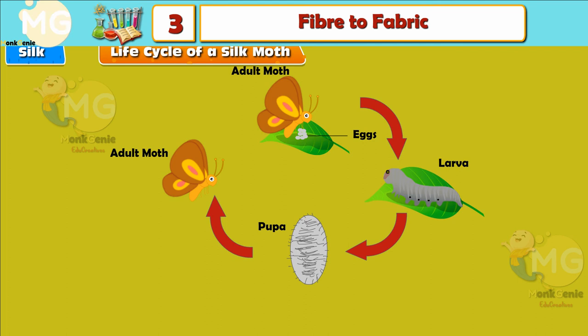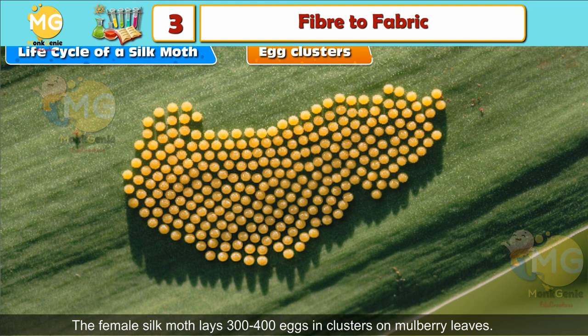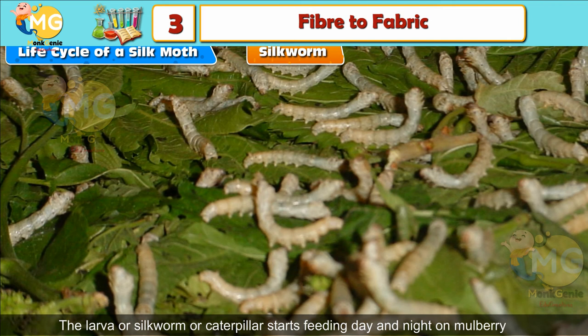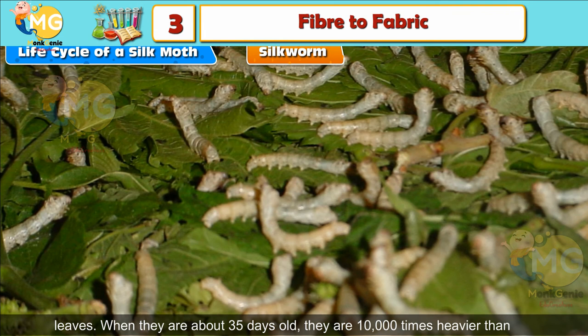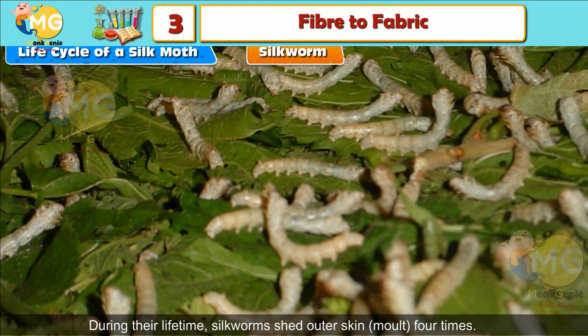Life Cycle of a Silk Moth: Egg Clusters — The female silk moth lays 300 to 400 eggs in clusters on mulberry leaves. From these eggs, larvae hatch, which are called caterpillars or silkworms. Silkworm: The larva, or silkworm, starts feeding day and night on mulberry leaves. When they are about 35 days old, they are 10,000 times heavier than when they were hatched. During their lifetime, silkworms shed their outer skin, that is, molt, four times.